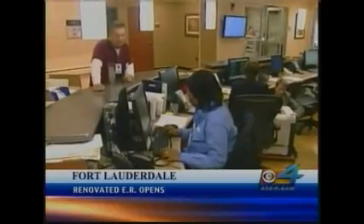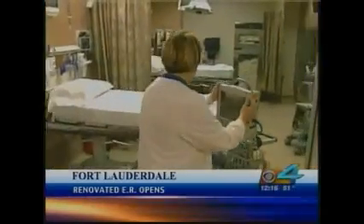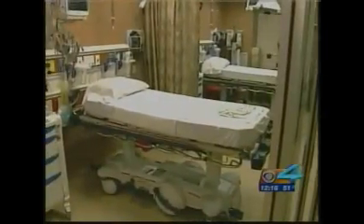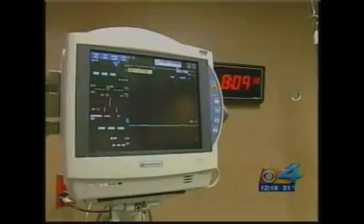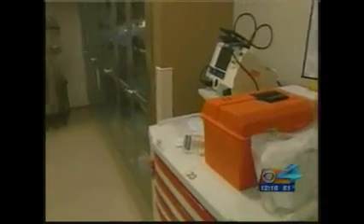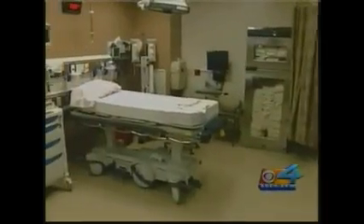A major South Florida hospital has just opened its doors to a recently expanded and upgraded emergency room. We were at the Broward Health Imperial Point Medical Center in Fort Lauderdale for the big day today. The $17 million renovation quadrupled the size of the ER from just over 6,000 square feet to 24,000 square feet. It now has 20 treatment rooms and some of the shortest wait times, we're told, in all of South Florida.